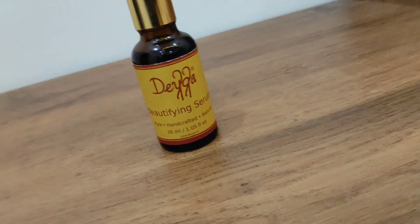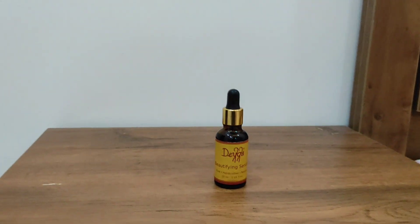This product can be used around the eye area and on the face — it is better for the face. It is recommended as cruelty free, with no added colors and preservatives. It's pure, handcrafted, and natural. This is Deigay Beautifying Serum.